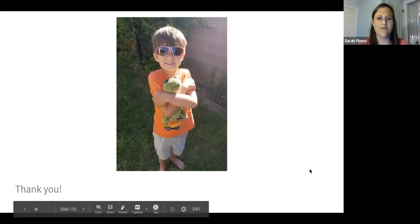That's it for my talk. I just wanted to shout out a thank you to my five-year-old son who was a great sport throughout all of this.